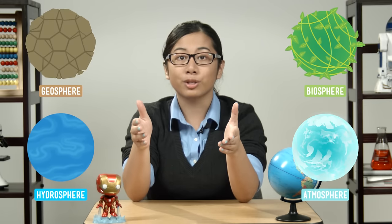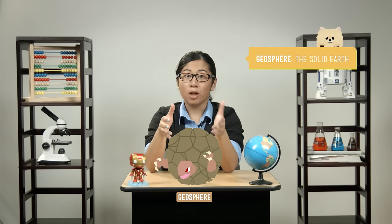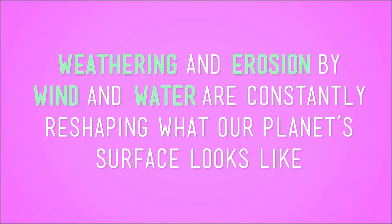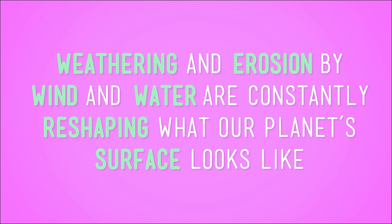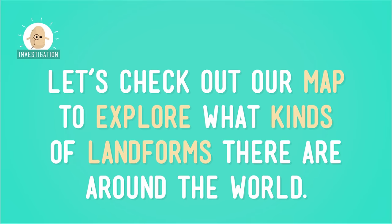Remember that the earth is made of several spheres, including the hydrosphere, biosphere, atmosphere, and geosphere. The solid part of the earth, or geosphere, may look pretty stable, but it's always changing. Weathering and erosion by wind and water are constantly reshaping what our planet's surface looks like, and even if it takes so long that we don't usually notice it, it's happening. Let's check out our map to explore what kinds of landforms there are around the world.